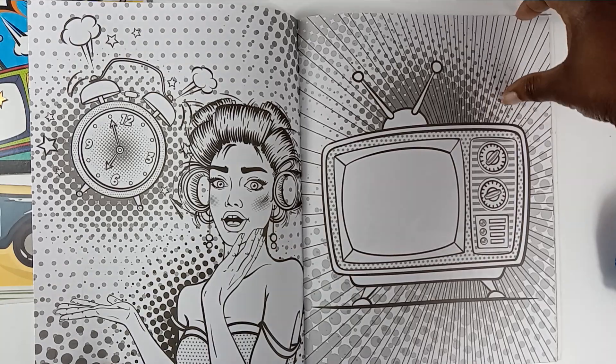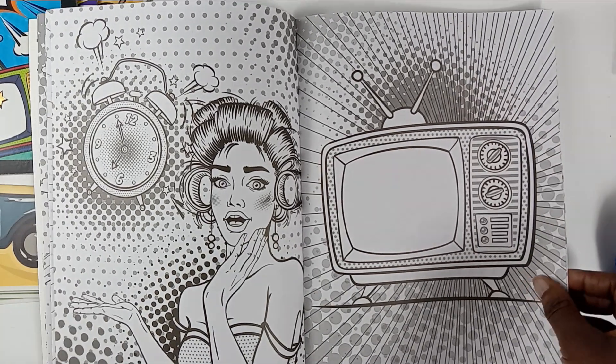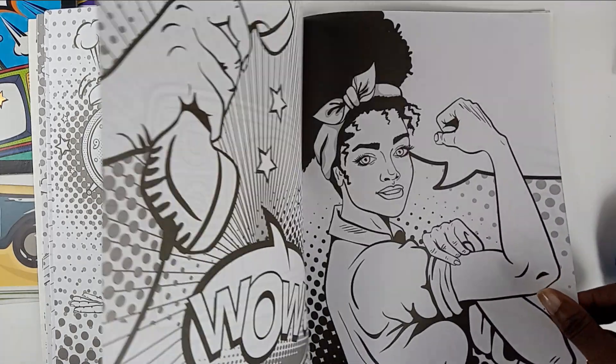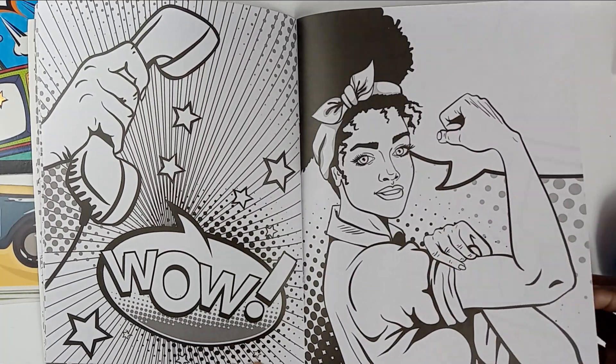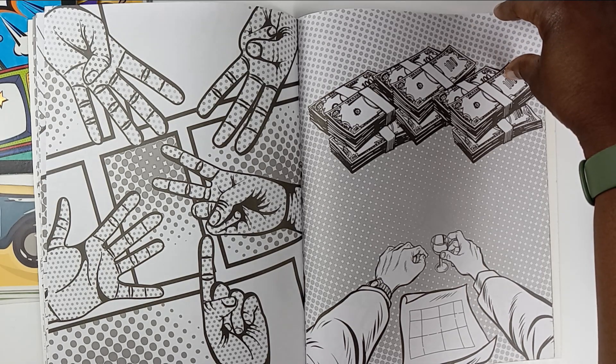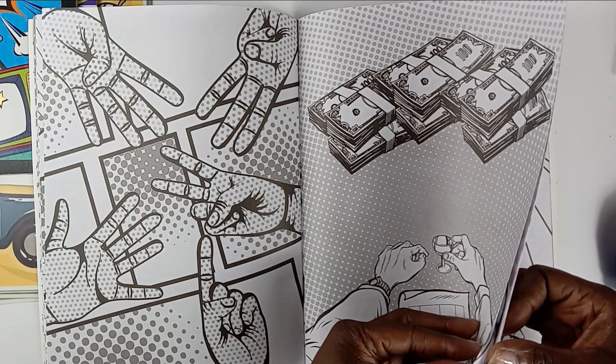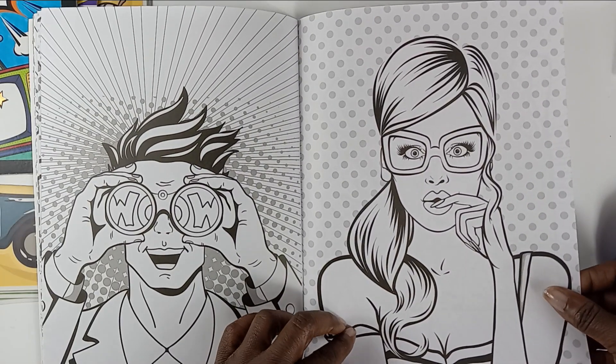Yes, the throwback television — yes, the throwback television!